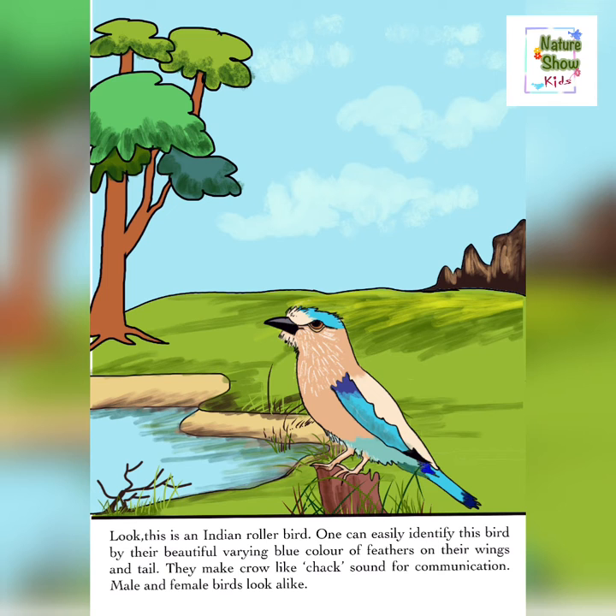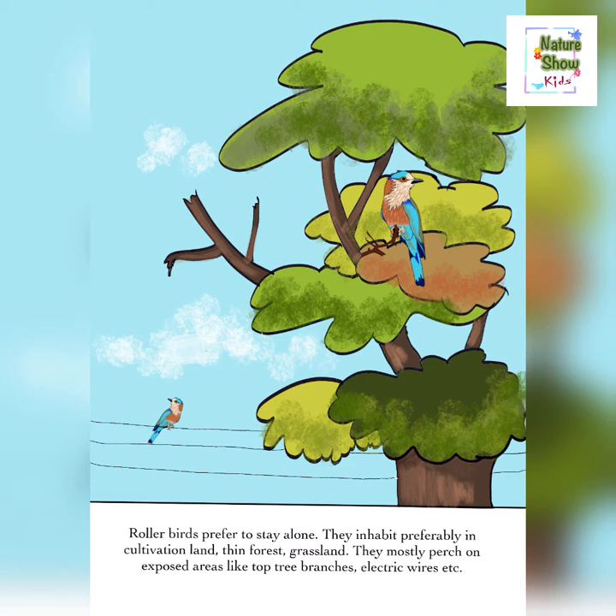Roller birds prefer to stay alone. They inhabit preferably in cultivation land, thin forest, and grassland. They mostly perch on exposed areas like top tree branches, electric wires, etc.